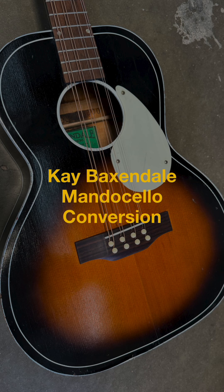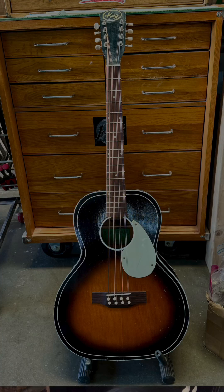This guitar is currently available for purchase and has a K&K pickup already installed. DM us if you're interested.